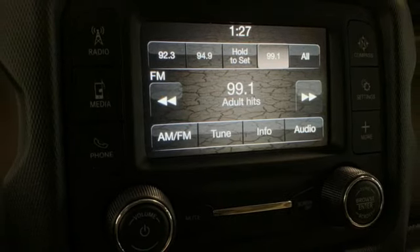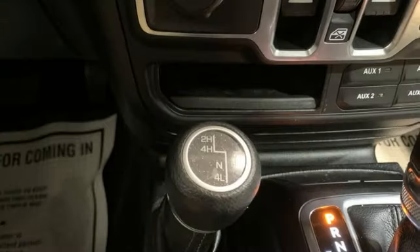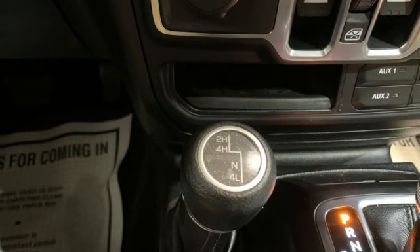Wireless phone connectivity, external memory control, Targa sunroof, push-button start, and V6 engine.